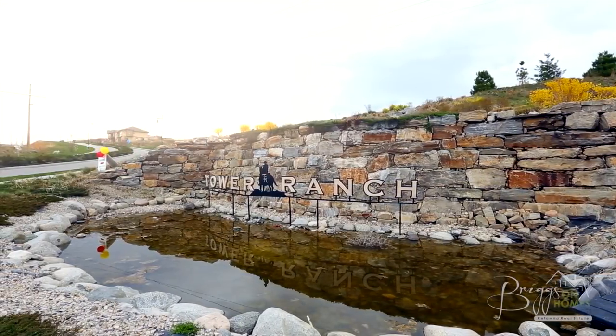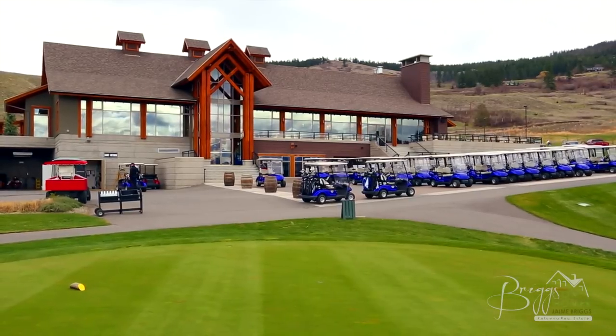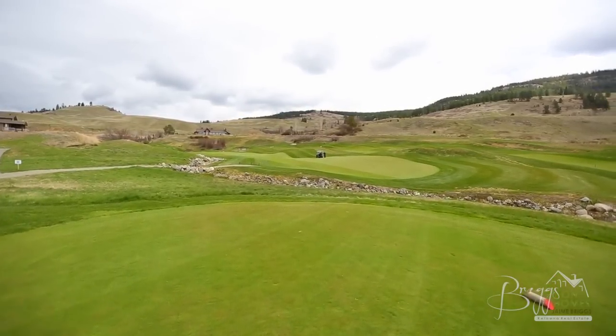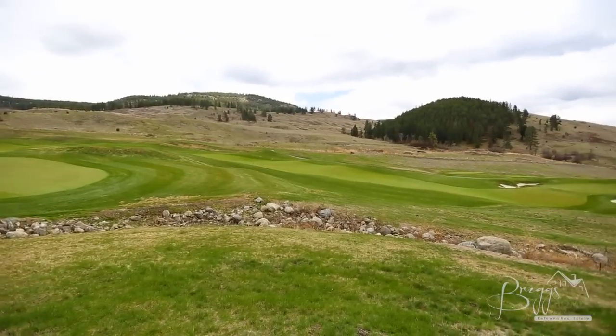Welcome to the community of Tower Ranch Championship Golf Course, situated on the eastern slopes above Kelowna, British Columbia. Living here is a lifestyle many desire around the world, as not many can say their backyard is a championship golf course with spectacular Okanagan Lake and valley views.